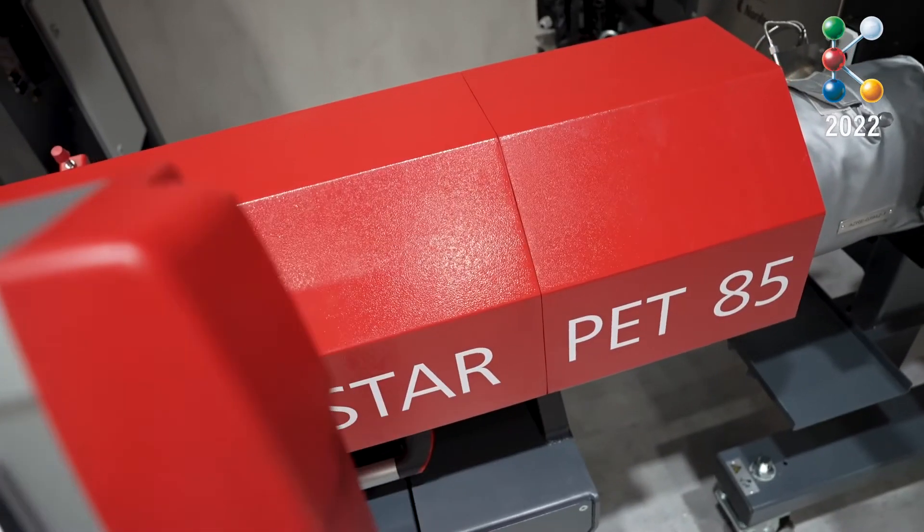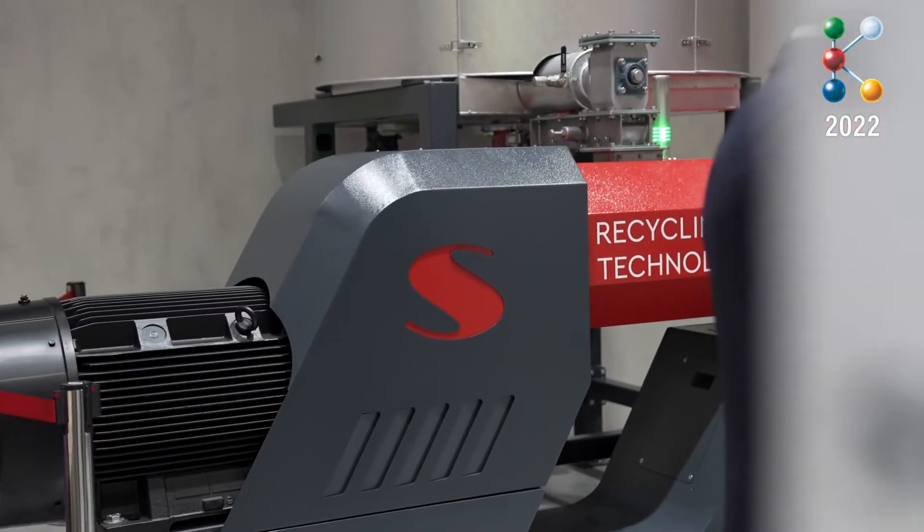It's a bottle-to-bottle recycling machine for direct food contact. We have been doing that for about 20 years, and the new machine has 15% more output and 25% less energy consumption than the previous model.